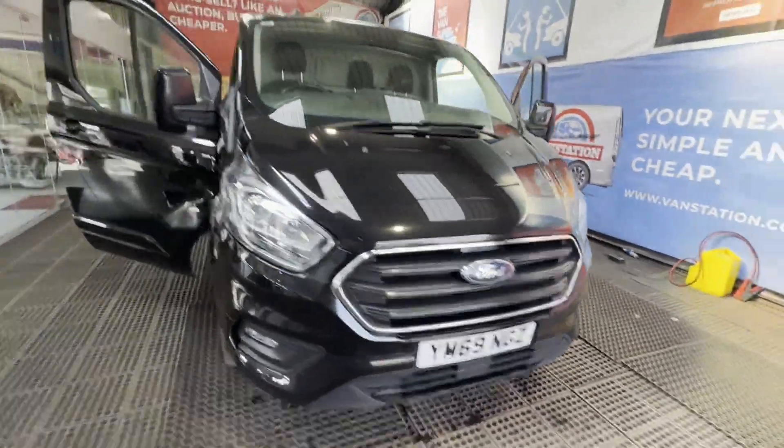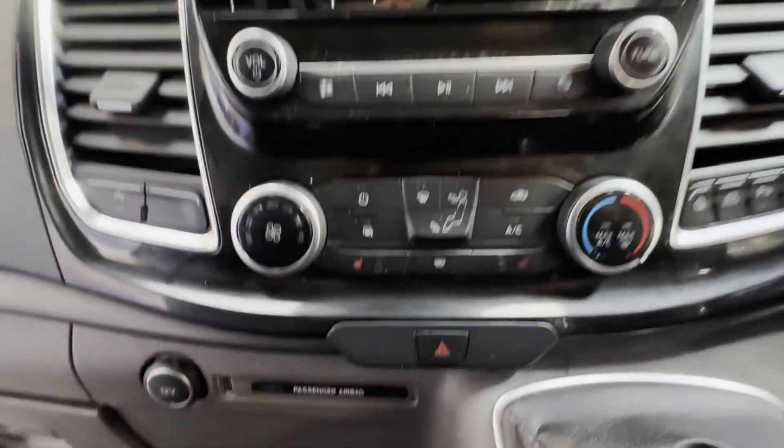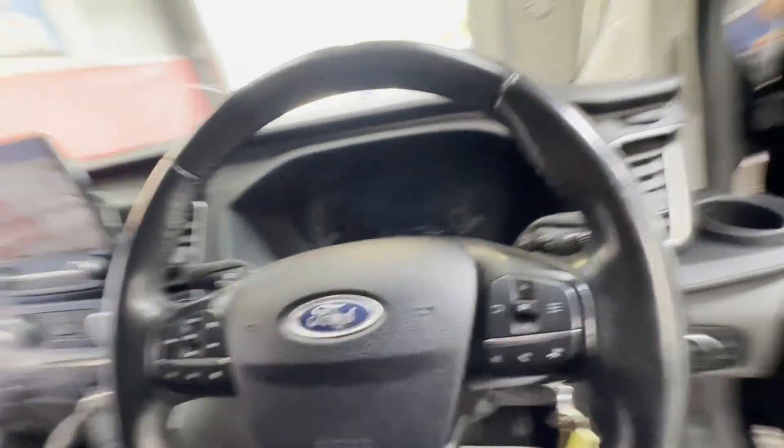69 plate Ford Transit Custom 2.0 TD 185 PS, 300 Limited, front wheel drive, L2 H2, long wheelbase with air conditioning. Clean motorway miles — a genuine trader opportunity. Black panel van with solid mileage.